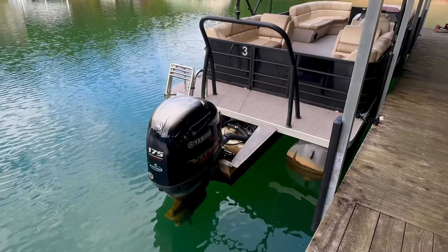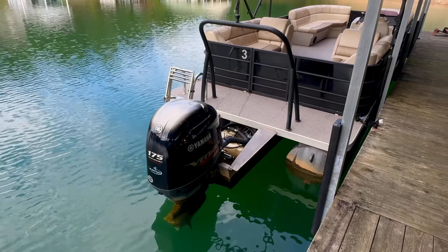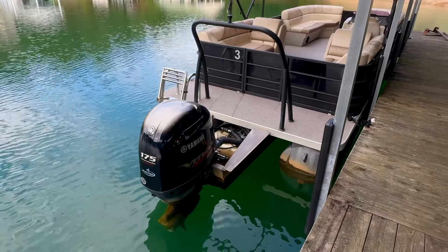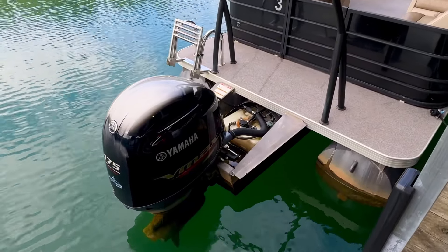Powered by a 175 horsepower VMAX four-stroke super high output Yamaha outboard motor. There are around 700 engine hours on this one.